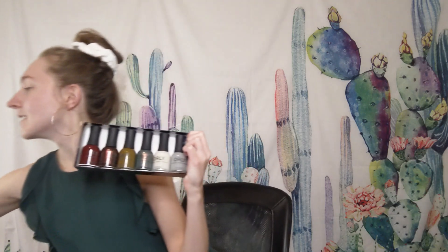Hi everyone, my name is Eve and I'm from Lacquer Legends. Today I'm here to share with you my first impressions of the Orly Surrealist collection. This is their fall collection from their color pass. So let's get into it.